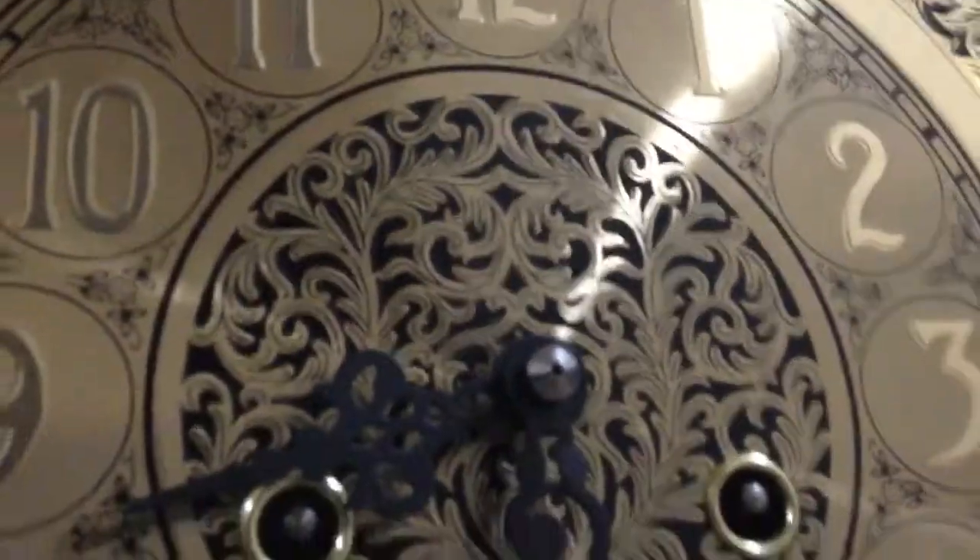The reason I'm calling it a piece of crap is that it doesn't chime. It doesn't do anything when I put it to the 6 or the 12.